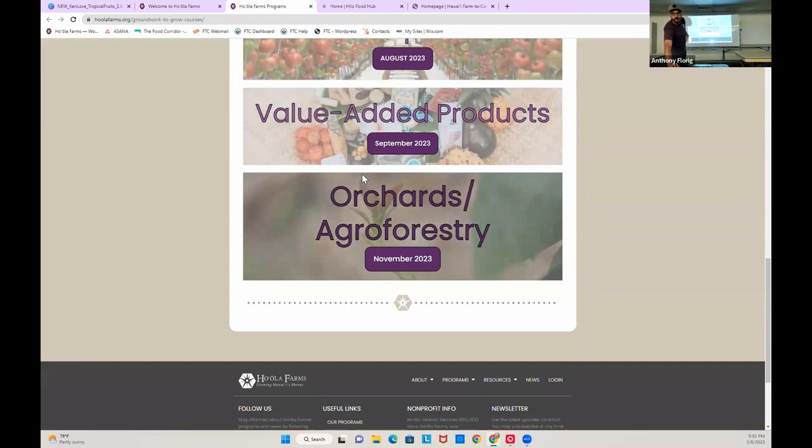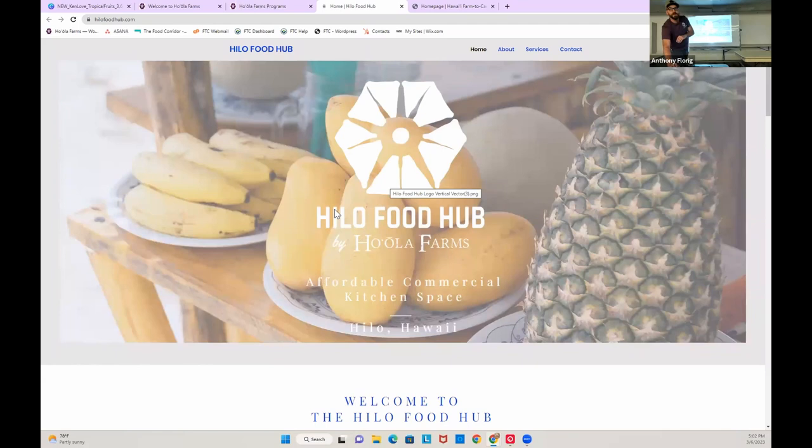These are all four-week classes. The Hilo Food Hub is in Keokaha — it's 555 Kalani, right near the port. The Hilo Food Hub is a commercial kitchen space for rent. People that need to make value-added products need to do so in a commercial kitchen facility, which if you've ever tried to make one, it takes a while. You can rent ours and get your green pass from the county and start selling your products.